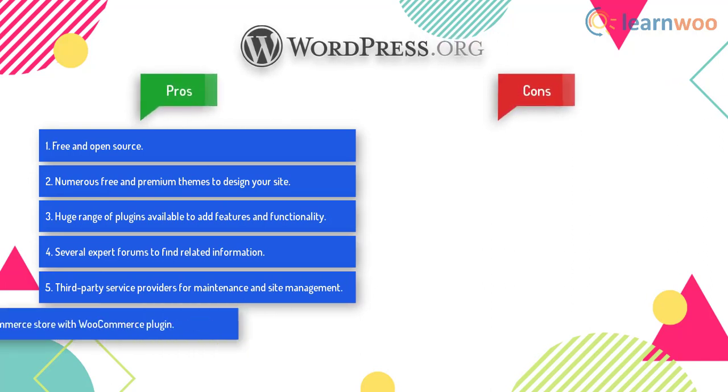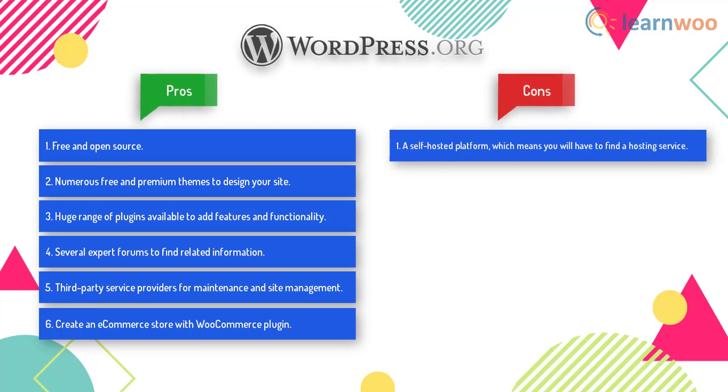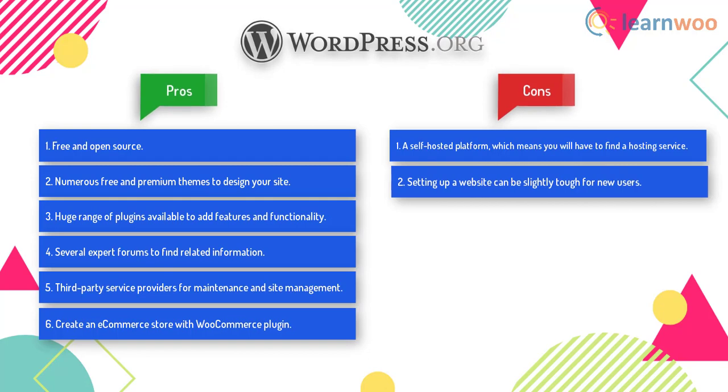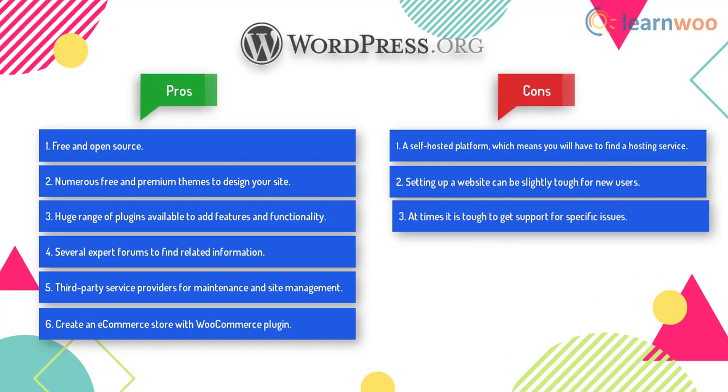You can find third-party service providers for maintenance and site management. In addition, you can easily create an e-commerce store with the help of the free plugin WooCommerce. Looking at the cons: it is a self-hosted platform, which means you will have to find a hosting service. Setting up a website can be slightly tough for new users, and at times it is tough to get support for specific issues.